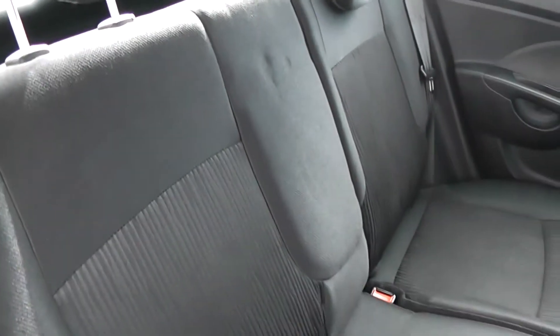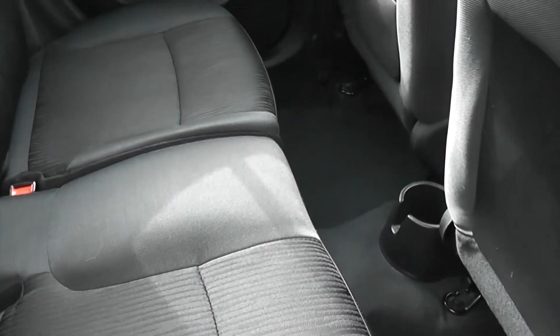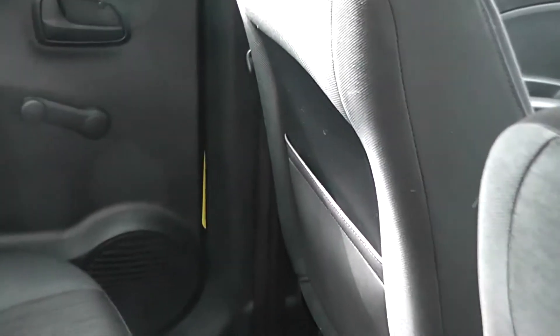Heading into the back seats, you've got manual windows. You've got the two rear seats, each with headrests, and it's a black cloth interior with a stitch fabric design down the centre. You've got decent legroom in the back as well, so it's a nice comfortable ride for anyone sitting back here. There is also some storage behind the passenger seat.